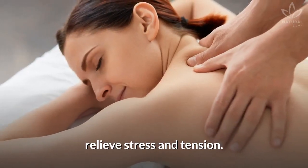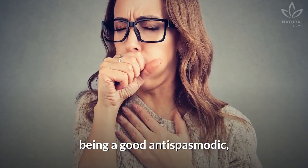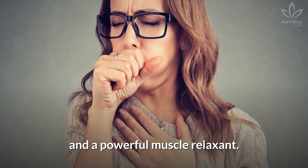In this case, it can be used to relieve stress and tension. The oil is also useful in cases of asthma, being a good antispasmodic and a powerful muscle relaxant.